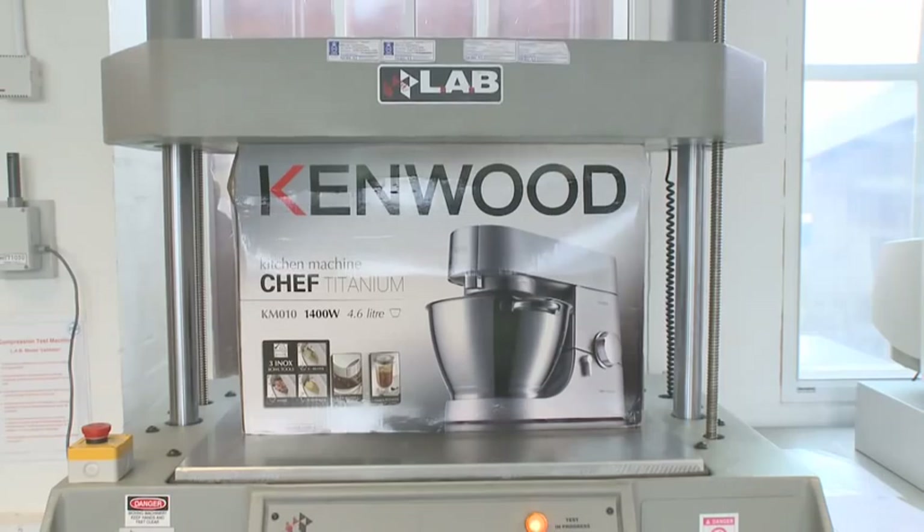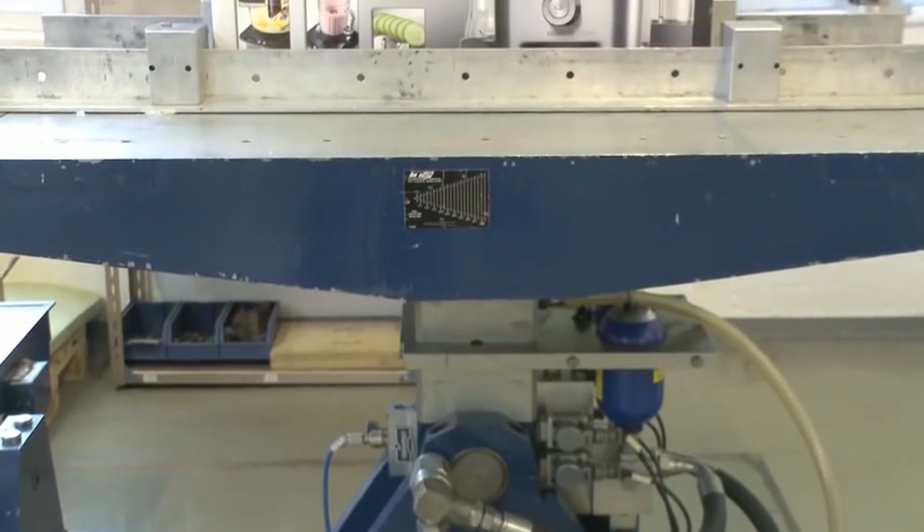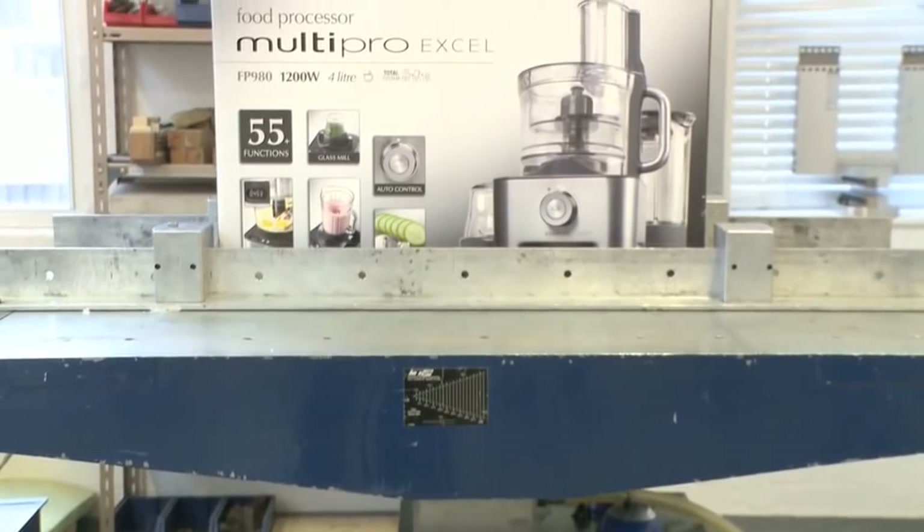We use all of the Kenwood test methods and test procedures to make sure that the final product meets our requirements. Our job is quite simply to go above and beyond the call of duty, to raise the bar.